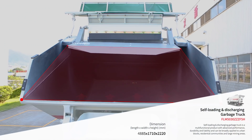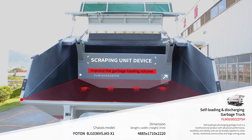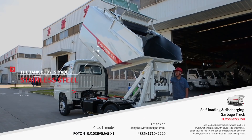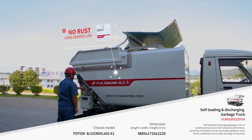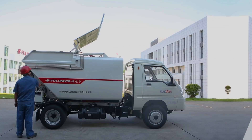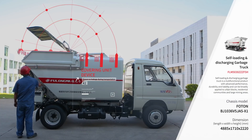The scraper blade can adjust the placement of garbage in the box to increase the loading volume. The body is made of stainless steel, which is non-corrosive, guaranteeing a long service life. The top part has a covering mechanism to prevent secondary pollution.